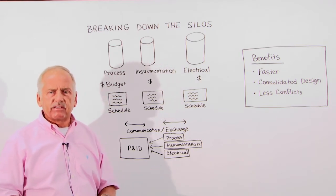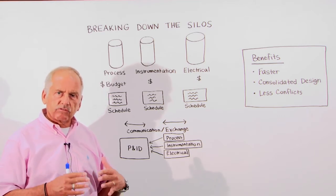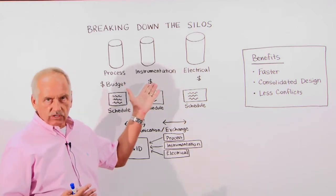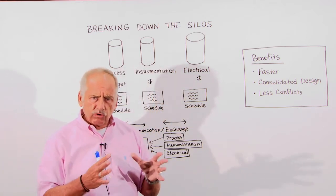We have integration at the enterprise scale, but I think we can do something very practical on a smaller scale — like within the three disciplines I just have here on the board: the process people, the instrument people, and the electrical people.